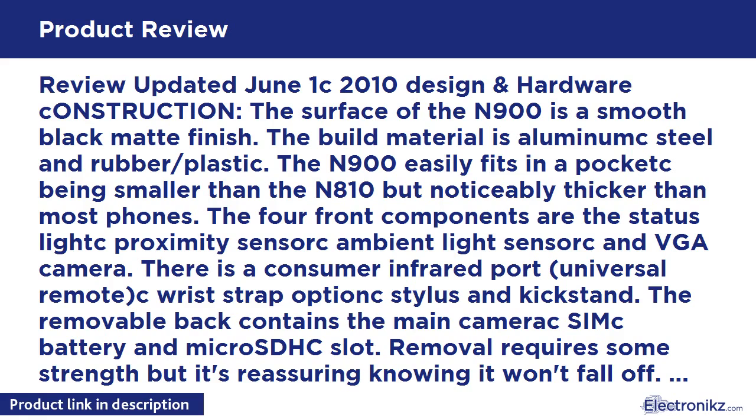FM Transmitter: The integrated FM transmitter puts audio from the device into radio frequencies so you can tune a radio to that frequency and play N900 media wirelessly. It works as advertised but must be very close to the receiving radio.